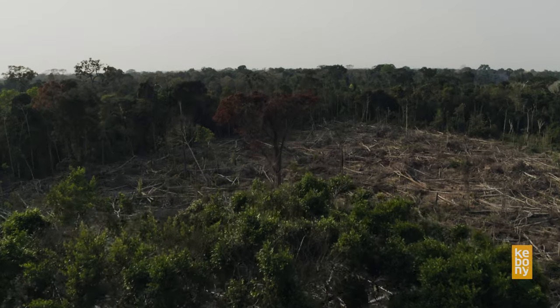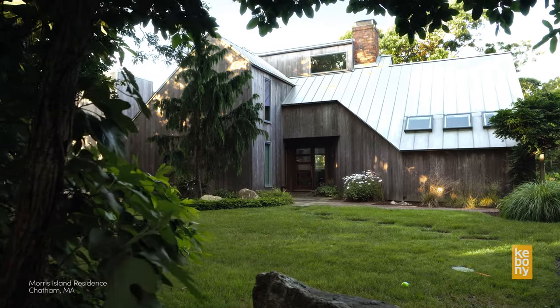Deforestation is for real, and when you're looking at that wood on the building, it came from somewhere. From both a cost and sustainability standpoint, we eventually came upon Kebany.